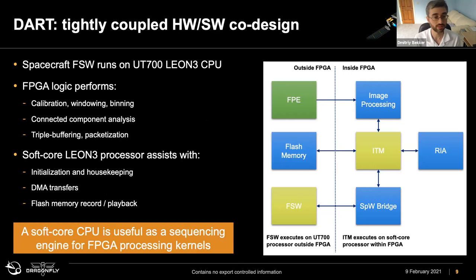For DART, we're pretty much done with development and implementation. The spacecraft is going into TVAC. It's a tightly coupled hardware-software design. Our FPGA logic performs the core image processing functions: calibration, windowing and binning, the CCA analysis, and hardware packetization — feeding the radio directly without any flight software involvement. This was necessary because we had a requirement to image the surface at a certain resolution for impact. It was also very important to include the embedded Leon soft-core processor early on to manage the pipeline and abstract data calls from the main flight software.